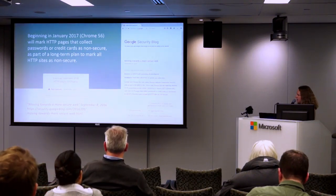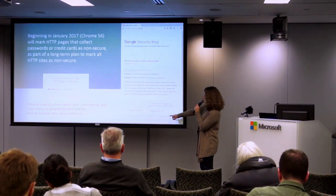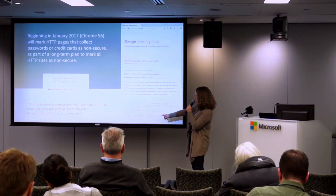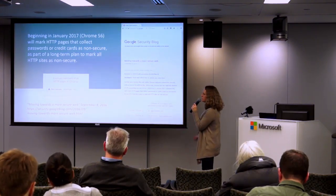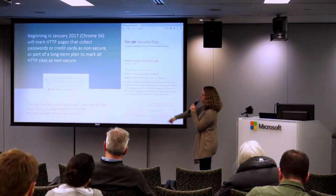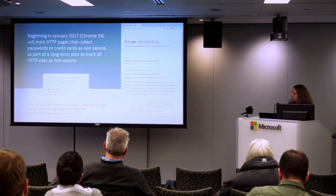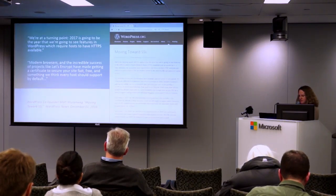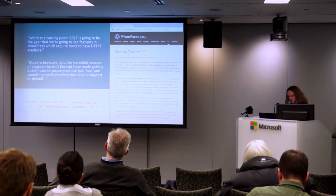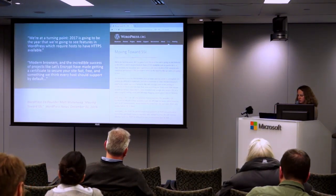Beginning in January 2017, the Google security blog said they are going to mark HTTP pages that collect passwords and credit cards as non-secure. Right now it shows an info icon; in January it will say 'not secure,' and the long-term plan is to have a red triangle saying 'not secure' in red, though there's no timeline on that — it will be phased in over time.